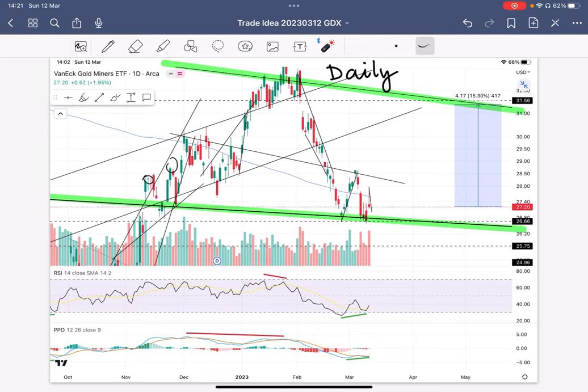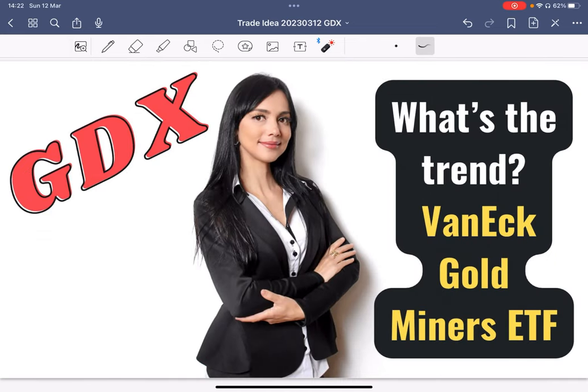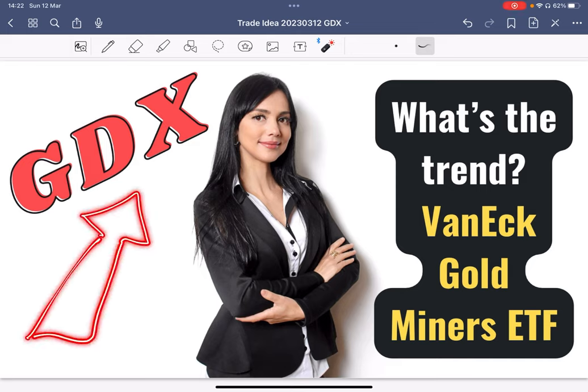So what's the trend? For the next 1, 2, 3 months, GDX and gold miners in general are going up.